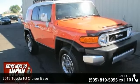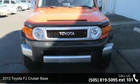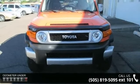Imagine yourself in this 2013 Toyota FJ Cruiser base. If you are looking for a first-rate auto, this one could be yours today.